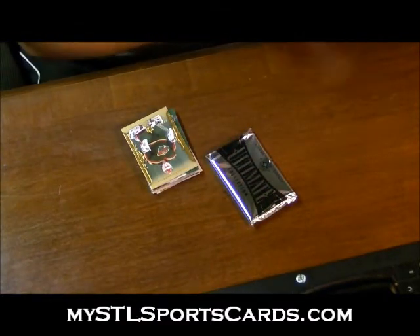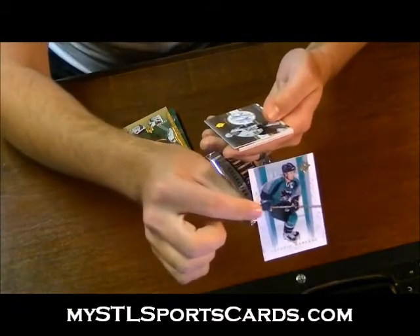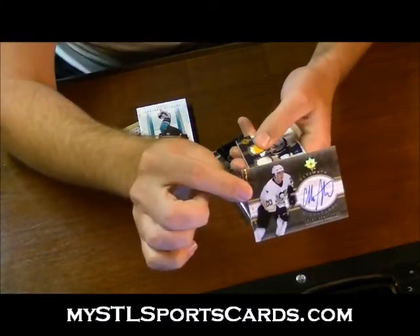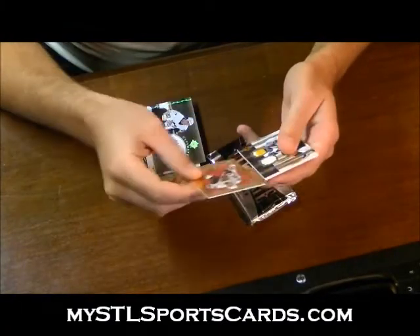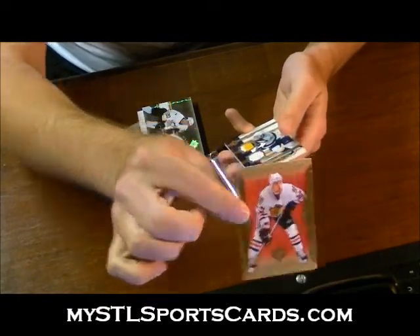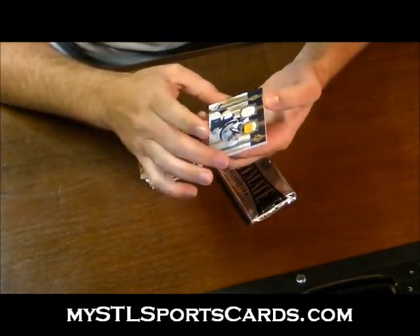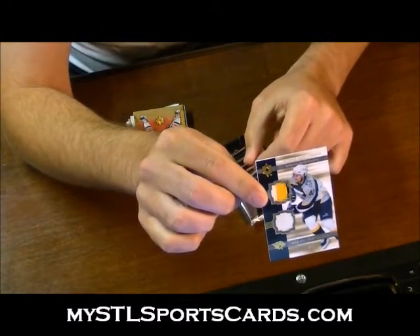Got a patch. Patrick Marleau base. Ultimate Signatures of Colby Armstrong. Off the back, Ultimate Rookie of Adam Burrish, number 699. And Ultimate Debut Threads dual patch — one color, three color, number 9 of 25 — Miko Lettinen. Three color patch, one color patch. Ultimate Debut Threads for the Predators.